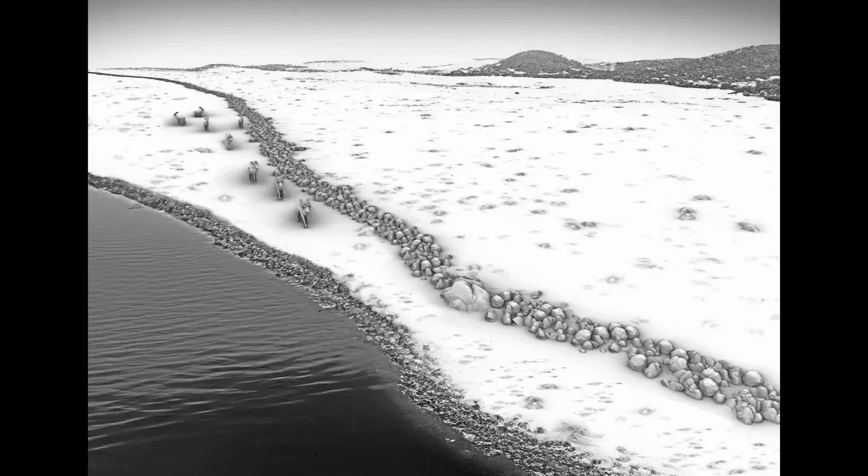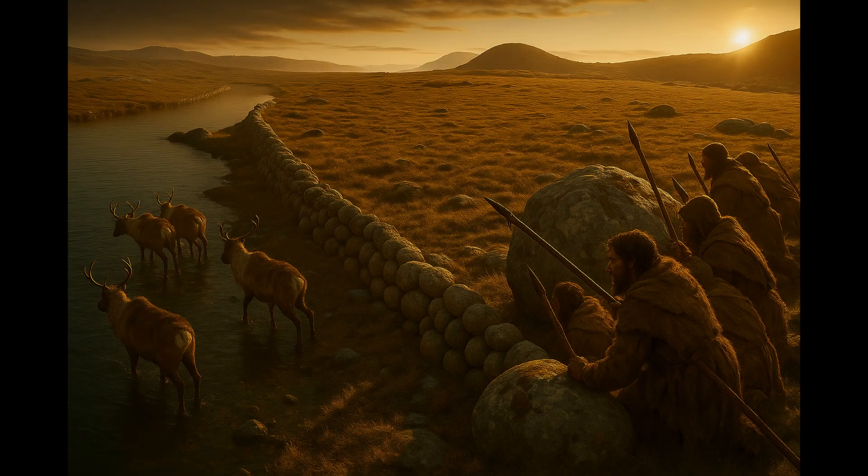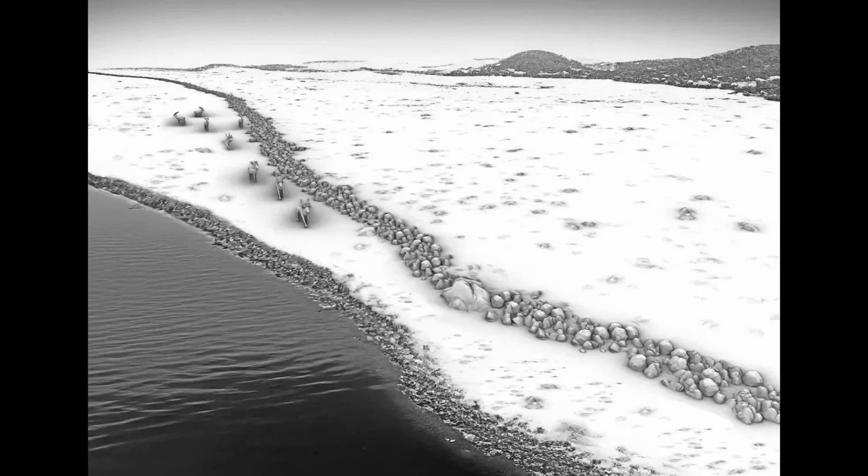The idea is that Stone Age hunters used this wall as a drive lane. They could guide huge herds of reindeer along the structure, which acted like a barrier on one side, with the lake acting as a barrier on the other side. The animals would be funneled into a bottleneck right where the hunters were waiting.